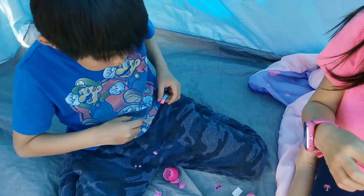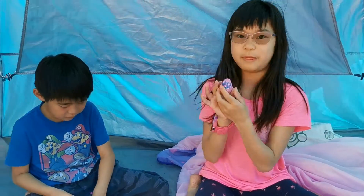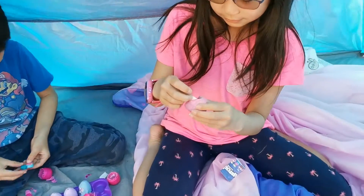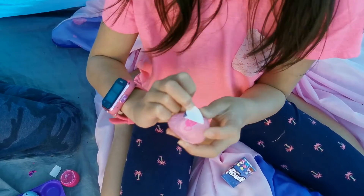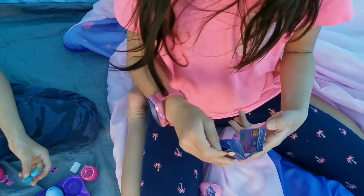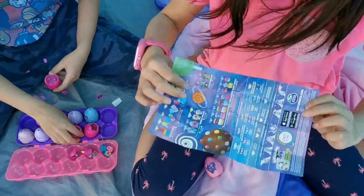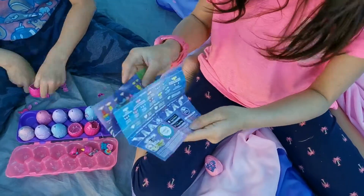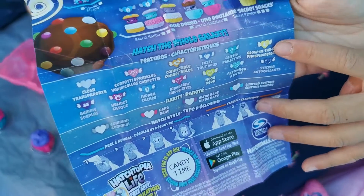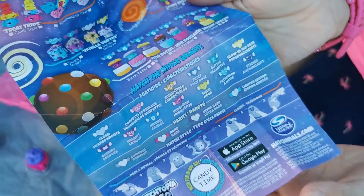While he's doing that, I'm going to show you a trick I like to do whenever I open these types of eggs. First, I peel the sticker and see what image it is — it has its own meaning. I got one that was the glow in the dark symbol, so I knew it was going to be one of the glow in the darks. I was pretty excited back then.